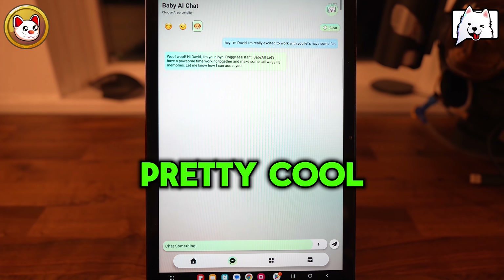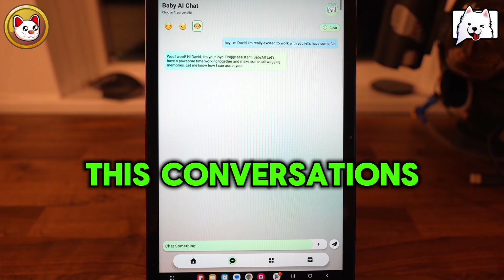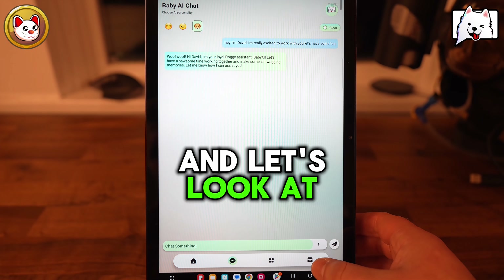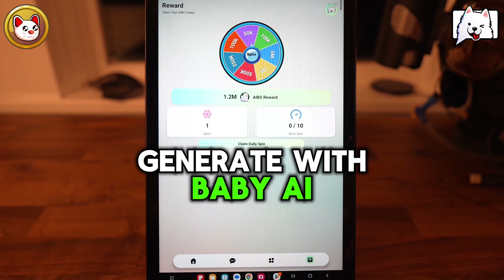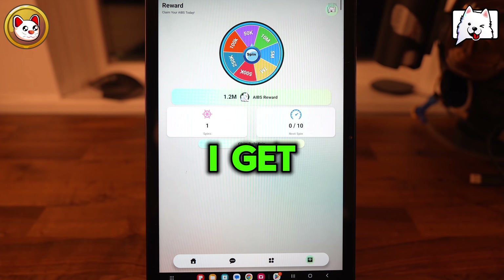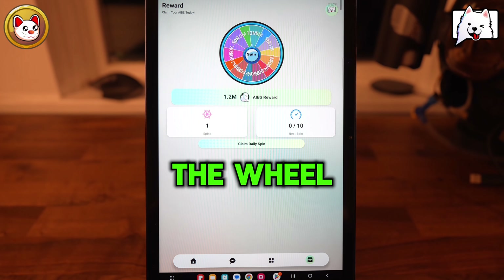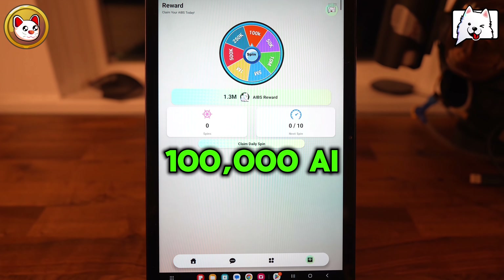So we'll do the puppy dog and just quickly — Hey, I'm David. I'm really excited to work with you. Let's have some fun. Input that, and it comes back with: woof, woof. Hi David. I'm your loyal doggy assistant, Baby AI. Let's have a pawsome time working together and make some tail-wagging memories. How can I assist you? So that's pretty cool.